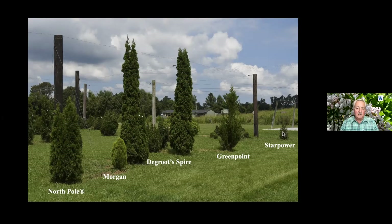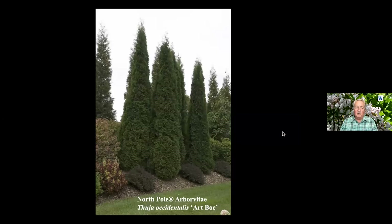We have high expectations for it. And there's North Pole — I can't get enough of it because Art Bowe was the man who helped me get my PhD at the University of Idaho and went on to be department chairman at North Dakota.